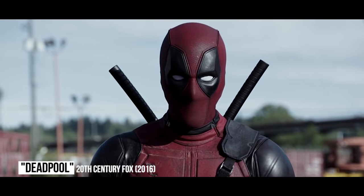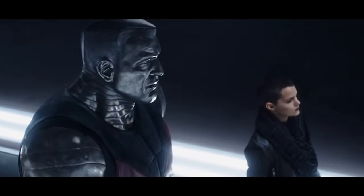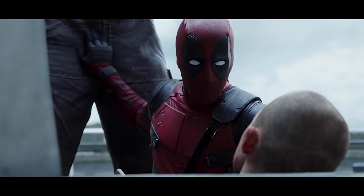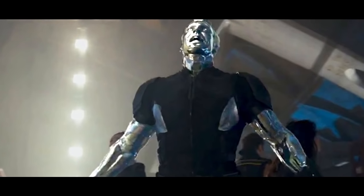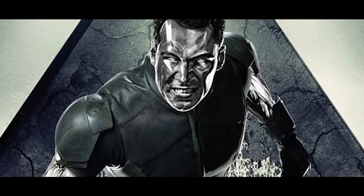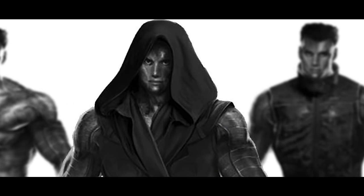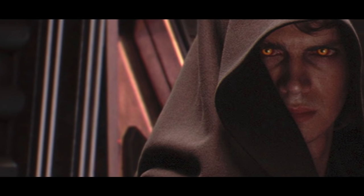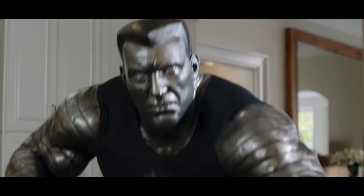Colossus. Deadpool didn't have too many X-Men cross over into the solo film, but one main player was Colossus, who was designed to be more loyal to the comics than the versions seen in previous movies. Fans were appreciative of this, but they would have had a completely different reaction if another version was used. The initial look from the earlier X-Men films was meant to be carried over into Deadpool, giving the sleek Colossus a hood to make him look cooler. Renderings of this highlight an unfortunate comparison to Anakin Skywalker from Revenge of the Sith, so luckily it was scrapped for what we saw in the final product.